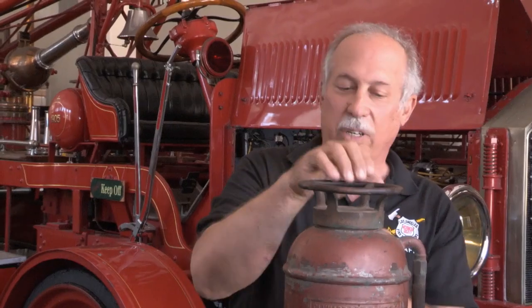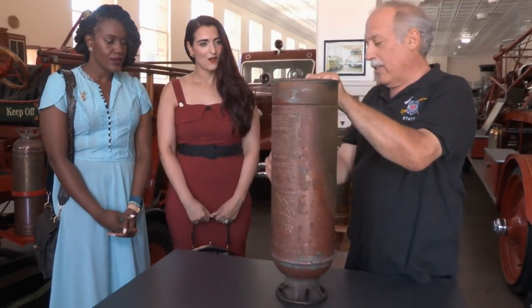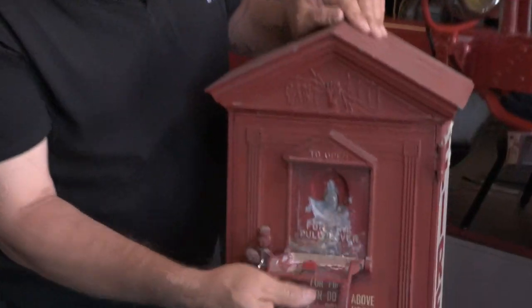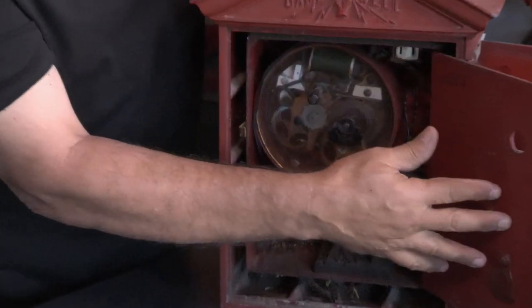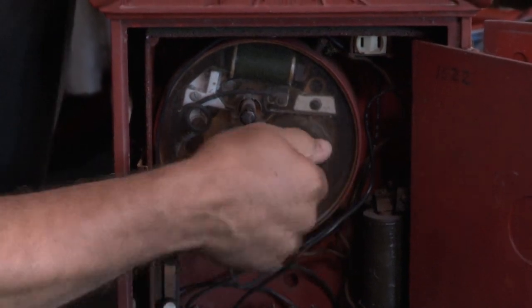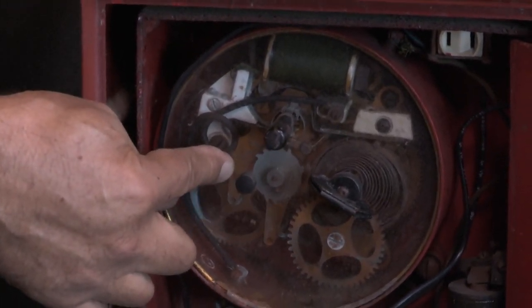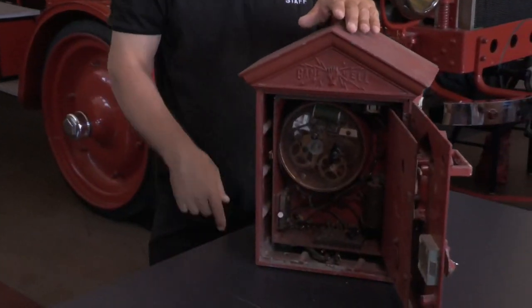This is a soda acid fire extinguisher. If you needed it, you would turn it upside down — that mixed the chemicals, and then you would fight the fire. This one feels like steel, not copper. So if it's cleaned up or polished, it's not going to come out looking as beautiful as some of the ones we have here. This is a fire pull box. These were the way you called for the fire department in the very early years of this country. They would be found on a street corner within a certain range of houses. The way it works is you pull the lever down, and a gearbox inside winds up — you've got the guts! It's turning a little wheel that has teeth on it, and the teeth are broken off in such a way as to produce a number.